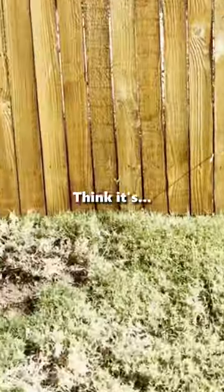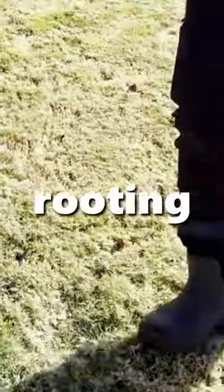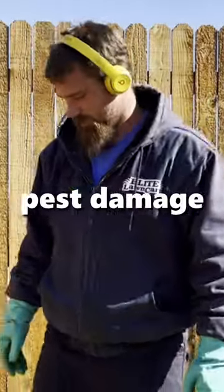They have something going on. I think it could be armadillos. Looks like something's rooting. It's also spongy when you walk on it — it's soft, so that could be an indicator of pest damage as well.